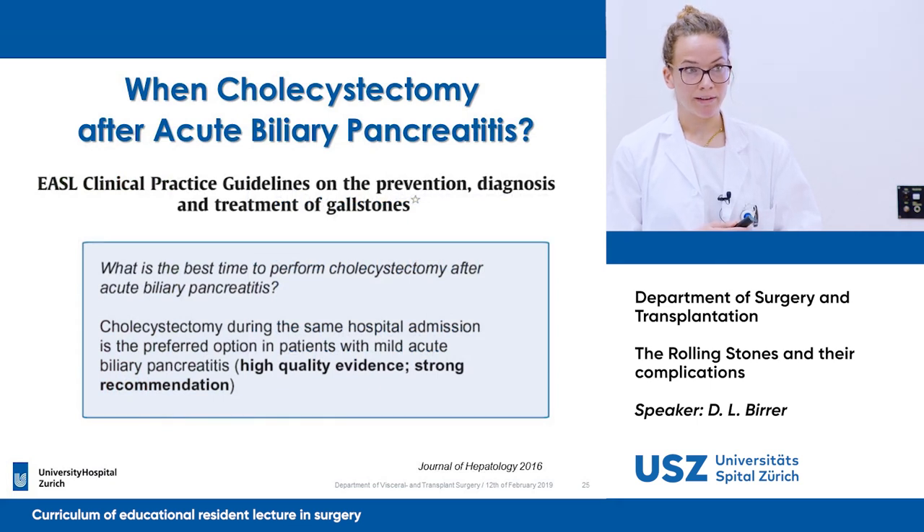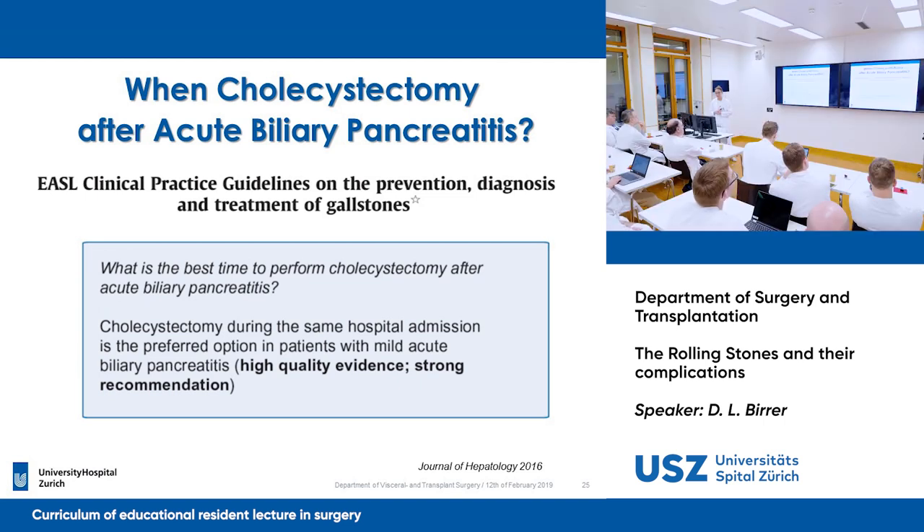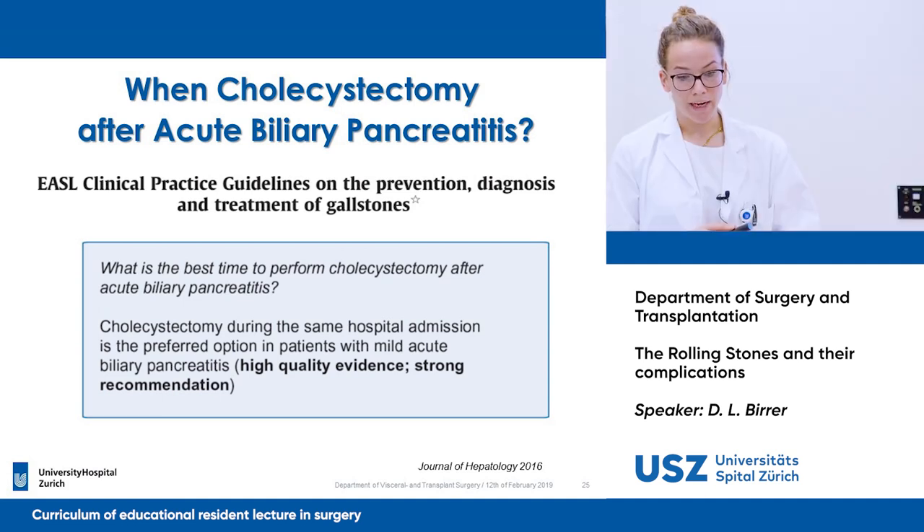So when should we operate on a patient who has acute biliary pancreatitis and we know we have to remove the gallbladder? The EASL says clearly that the cholecystectomy should be performed during the same hospital admission, and that is the preferred option for mild and acute biliary pancreatitis.